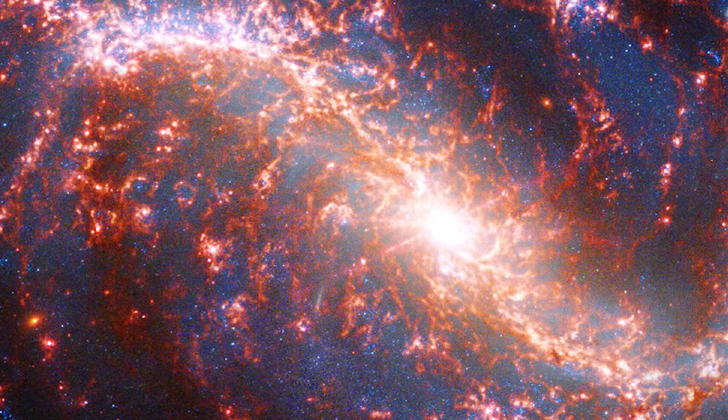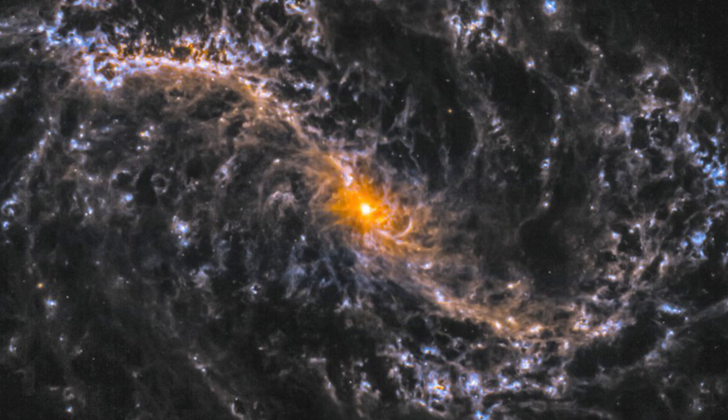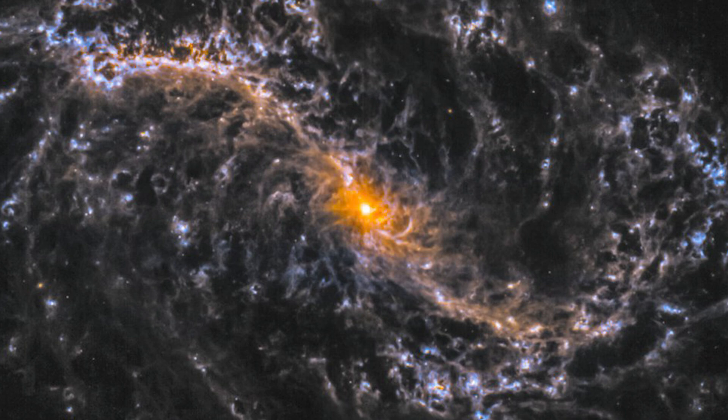Janice Lee of the National Science Foundation's NOIRLab in Arizona leads one observational program that searches for youthful locations of star formation in galaxies. On behalf of Lee's team, JWST observed NGC 7496, a galaxy 24 million light-years away, in which early star-forming areas had previously been covered in darkness. Hubble's instruments were unable to penetrate the heavy dust and gas that surrounded these regions.